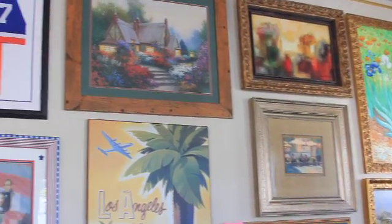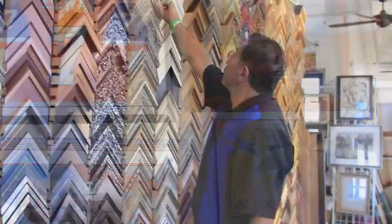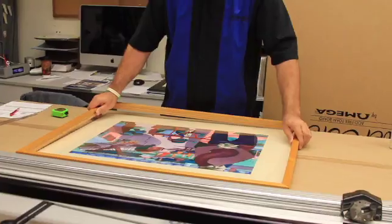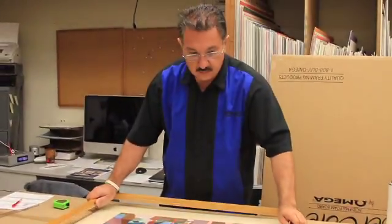Hello, my name is Sam. Welcome to Frames Galore. Frames Galore started in 1977, and we just took over the business about six months ago. I love woodworking, working with my hands, so picture framing has always been my passion.